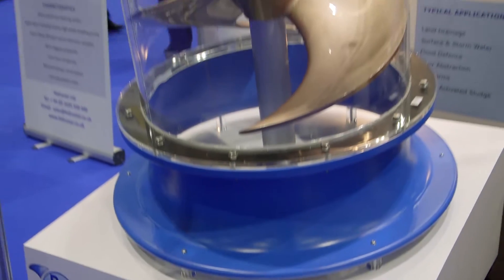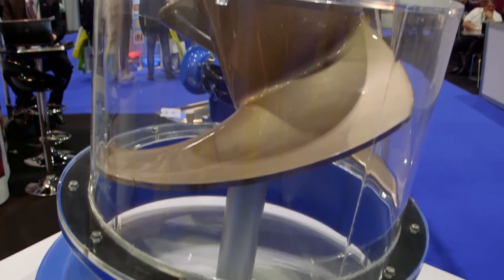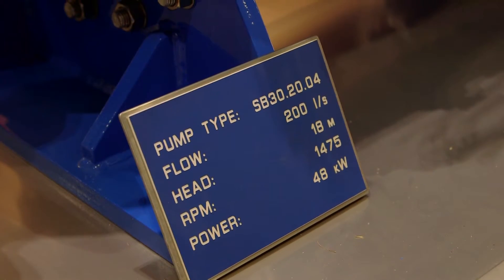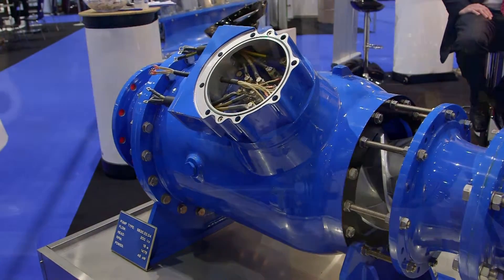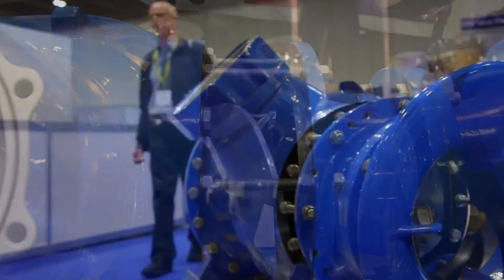We've taken the fundamental Hydrostyle single-bladed design and converted that into a two-bladed balanced hydraulic, so the principle of the blade shape very much utilises the established Hydrostyle design. We've then improved the efficiency — the design of a fish-friendly pump means it's slightly larger, with more open passages, running slower so the shear is not so great on the product.